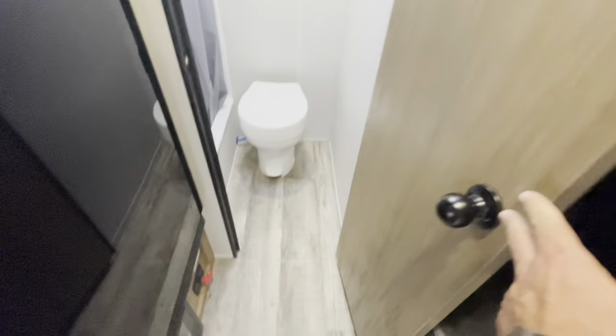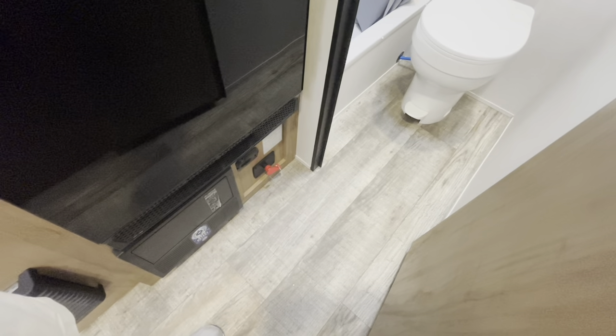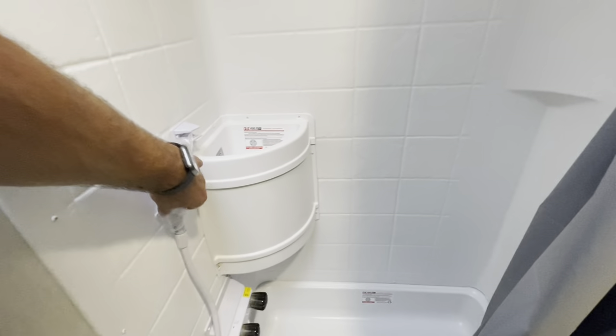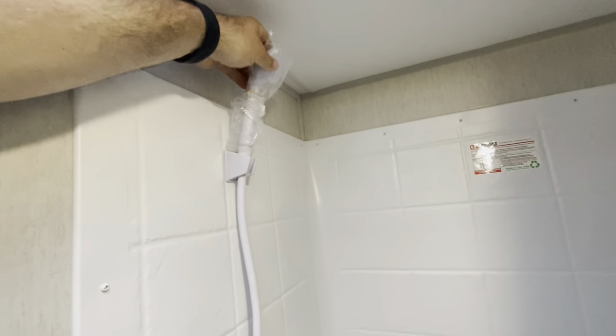The bathroom — before we go in, your fuse panel circuit breaker is down low, along with your battery disconnect. Inside you've got a foot-flush toilet, your Furrion controls for the hot water heater, and exhaust. You've got a tub surround with a handy sink where you can hook your shower head up top or use it as a sink.